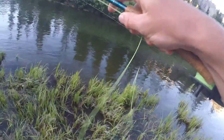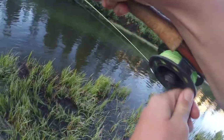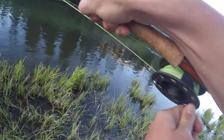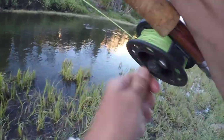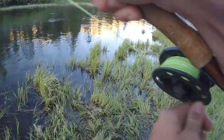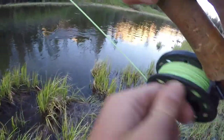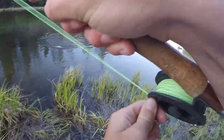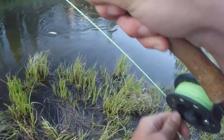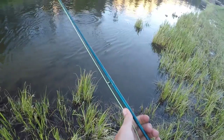Oh that's a big one! Oh yeah, that's a big one. Oh, I snagged - he was hooked in the side.